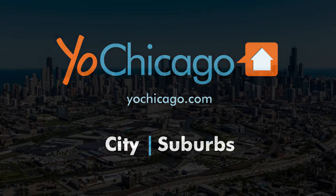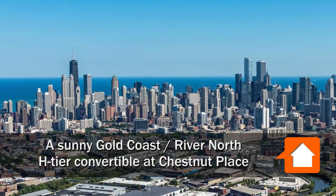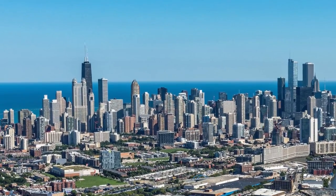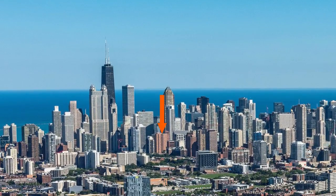Joe Zekas from YoChicago.com. I'm headed to the border of the Gold Coast and River North neighborhoods, around the corner from the tranquil Washington Square Park, to meet Wendy for a tour of an apartment at Chestnut Place.